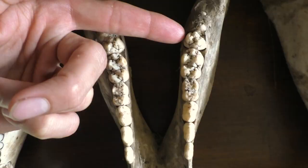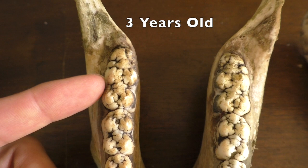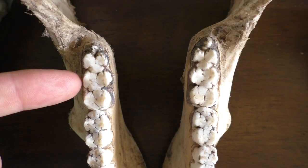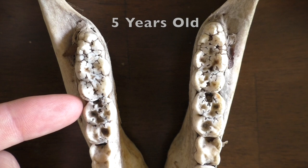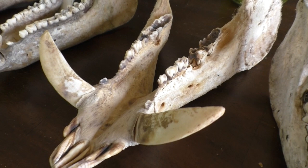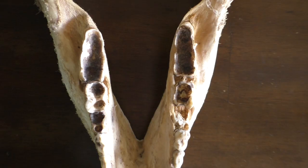That third molar is just starting to come out — it's one third erupted. And then by 36 months of age, that third molar is going to be fully erupted and in pristine condition. By four years old, there's going to be some wear, but the cusps are still visible. At five, the cusps are going to be heavily worn, but the ridges are still visible. And at six years and older, they're probably going to be extremely worn and missing more and more teeth.